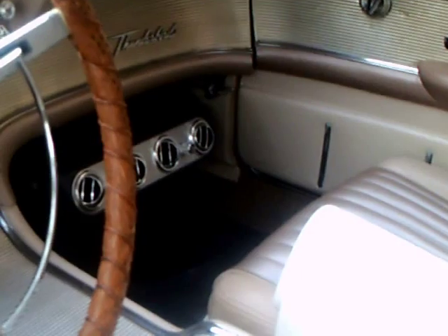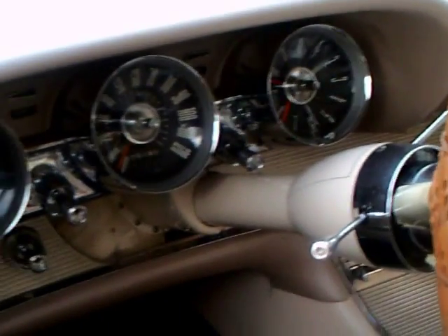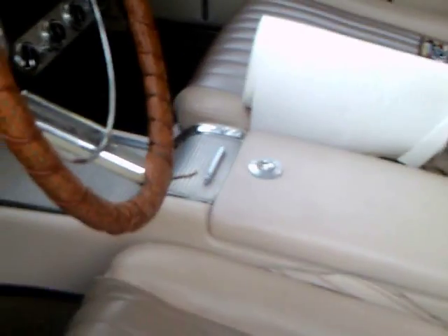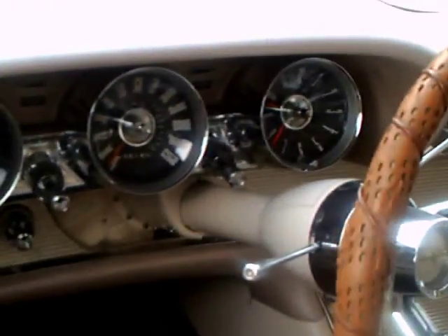You see the console here, and over there to the right you see the evaporator for the air conditioner. There's the swing-away steering wheel — when you put it in park you could swing it away so it was out of your way when you got out of the car. When you got in, you pulled it back to its regular position and you're ready to go.